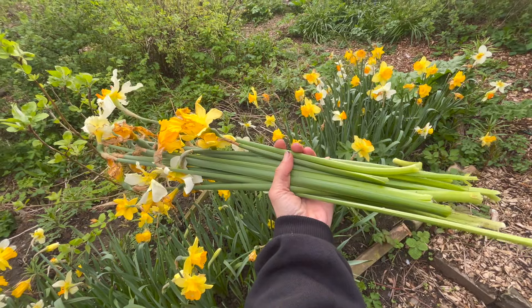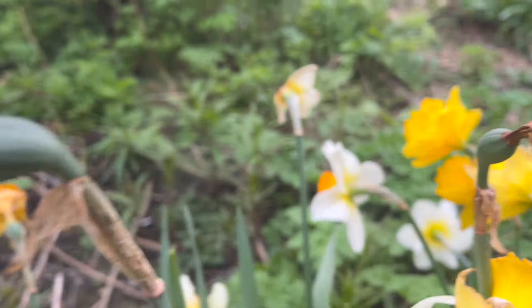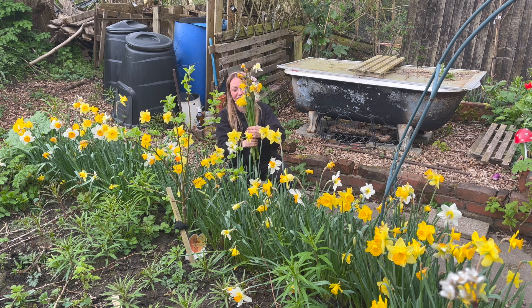So it's always good to deadhead with daffodils anyway. You can see this little bulb at the end of the flower here — it's trying to make its seed — so we want to be chopping these off so all of the energy can be redirected down into the bulbs, ready for next year's blooms.